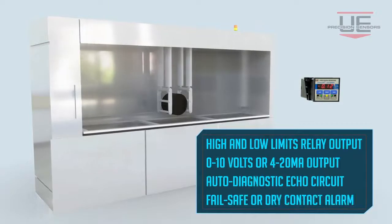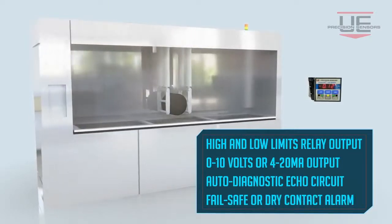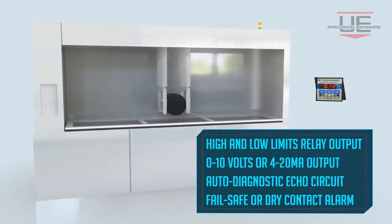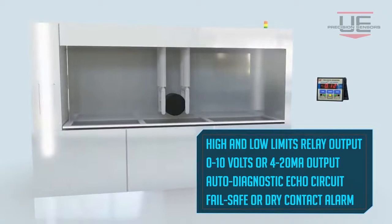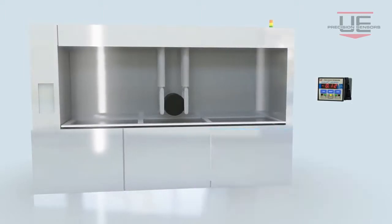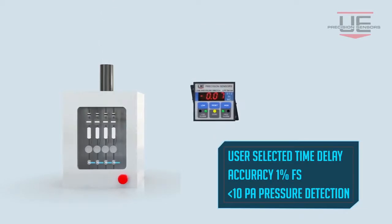Echoline offers high and low pressure limits monitoring and indicates alarm status through LEDs. It features an auto-diagnostic electronic circuit health output, or echo circuit, that controls the failsafe or dry contact alarm.